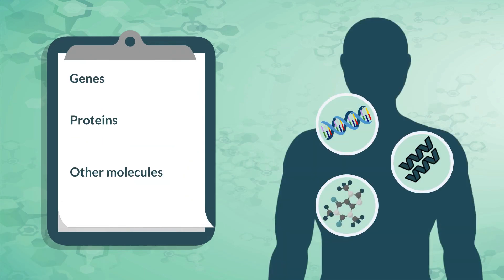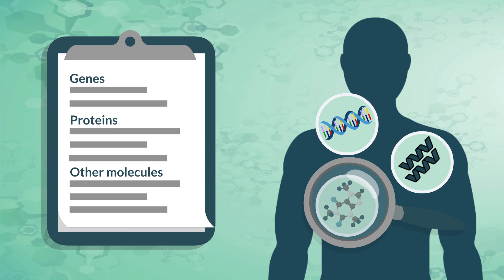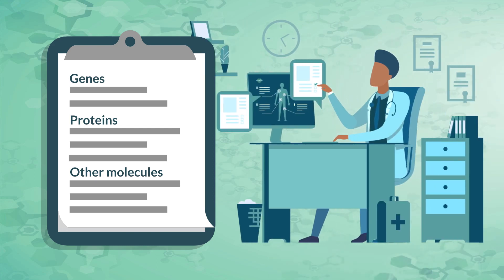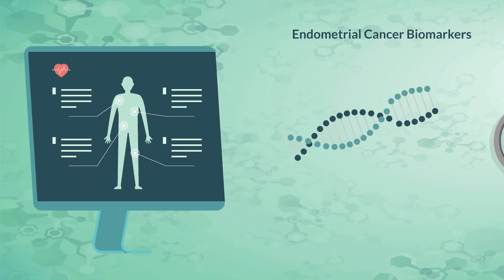This information is gathered using biomarker testing, which identifies key markers such as genes, proteins, or other molecules in a sample of tissue, blood, or other bodily fluid. The results of this testing can give a more detailed picture of the tumor's type and aggressiveness, and may help predict how the cancer will behave.